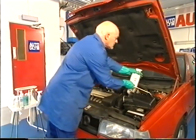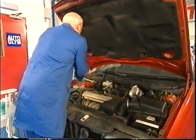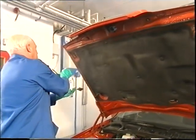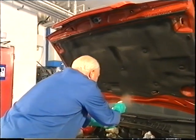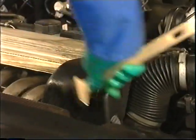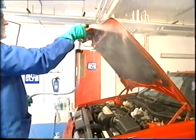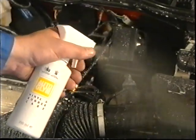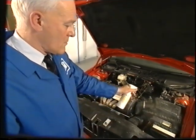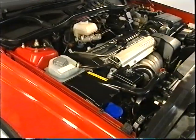Now you're ready to spray Autoglym Clean Machine onto the engine, surrounding paintwork and bonnet underside. Clean Machine is biodegradable and anti-corrosive, which makes it perfect for cleaning garden machinery, motorcycles and general cleaning jobs as well. Use a long-handled brush to break down oily deposits and simply hose the dirt off, starting with the lower parts and working upwards towards the bonnet underside. While the compartment is still wet, spray Autoglym Vinyl and Rubber Care over all surfaces and leave to dry to a perfect finish.